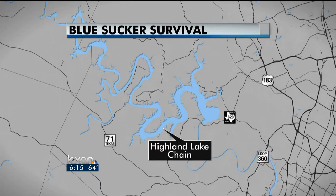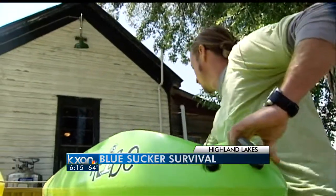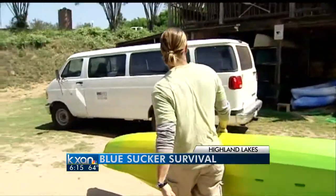KXAN's Natalie Stoll visited Bass Drop and has more on how the extra flow is a positive for some. Lee Harrell started the Bass Drop River Company last year, set right on the Colorado River — prime kayaking real estate.